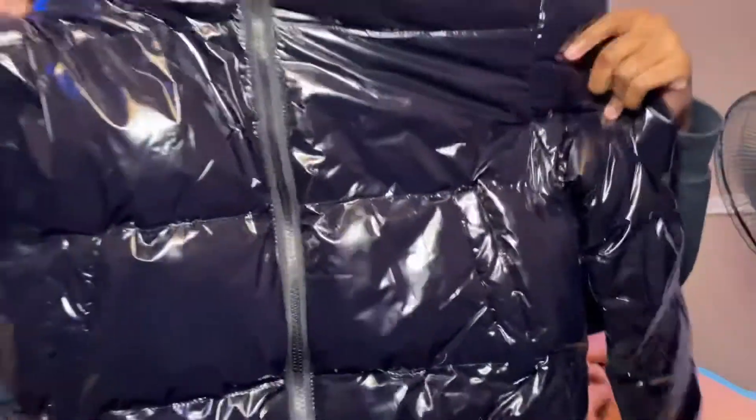The last thing I got was this jacket — a shiny puffer coat.